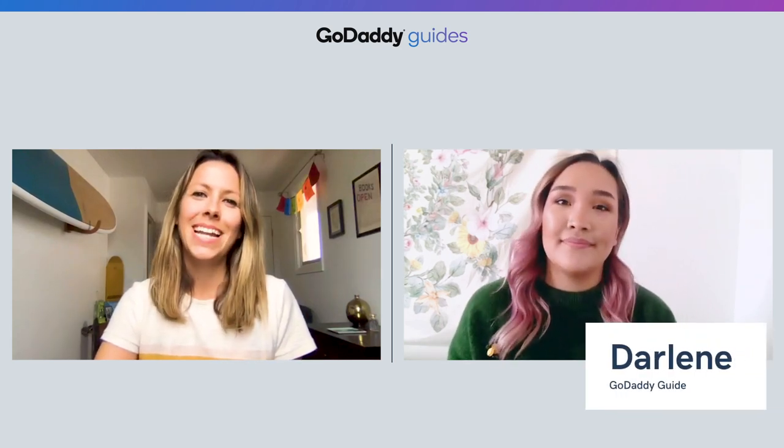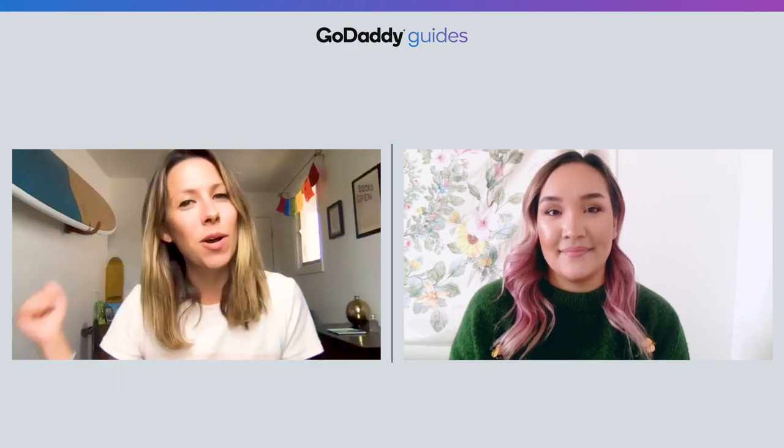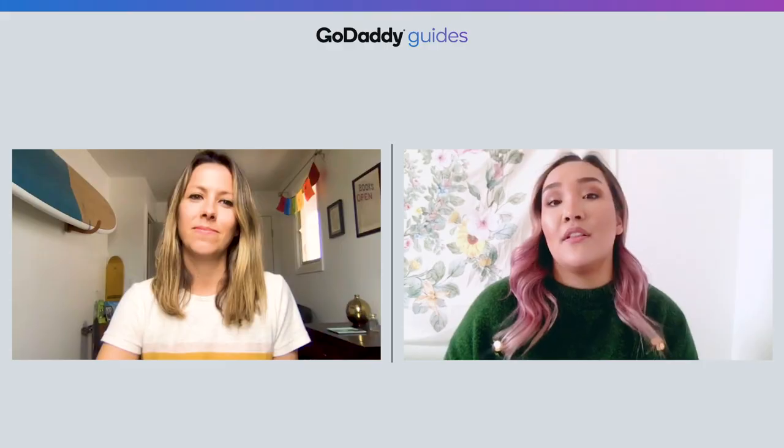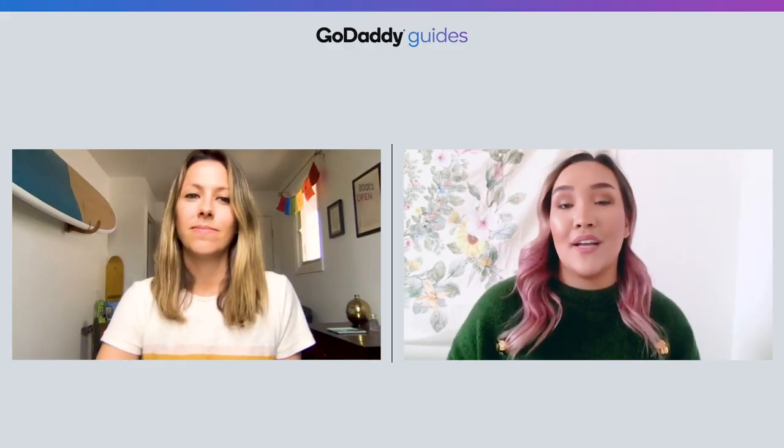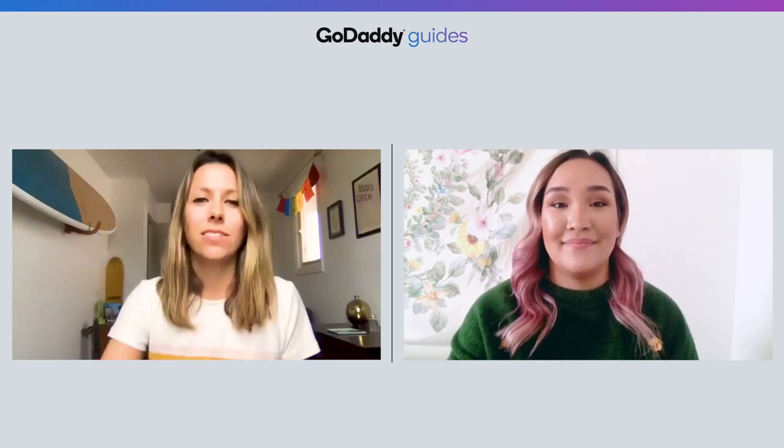I'm Darlene from GoDaddy's How-To, and I'm Emma from The Journey, and we want to share with you how to be efficient while working from home. Being efficient working from home can be a challenge. There are tons of distractions, less accountability, and less communication than when you're working in the office. But that doesn't mean that it's impossible. There are lots of ways to keep yourself working productively from any location. Here are six ways you can start.